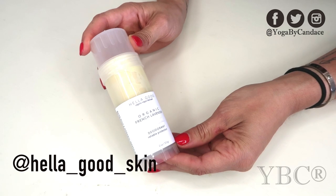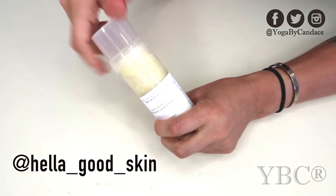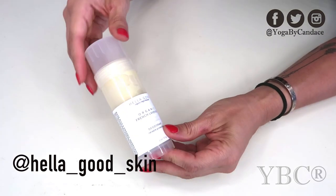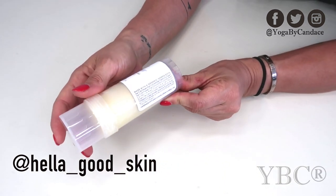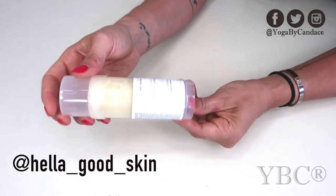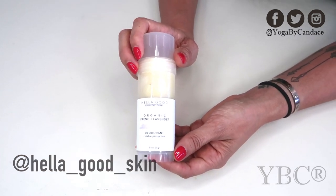From Hello Good we have this organic French lavender deodorant. I love this company. It's a woman-owned company and she started out by just making non-toxic skincare products using as few ingredients as possible, and they were so effective her friends couldn't get enough of them, so she decided to open her own business. This only has a handful of ingredients — six organic ingredients including cold-pressed virgin cocoa butter and raw cold-pressed virgin coconut oil. It really works and it retails for $9.99. You can use coupon code YOGA15 for 15% off.